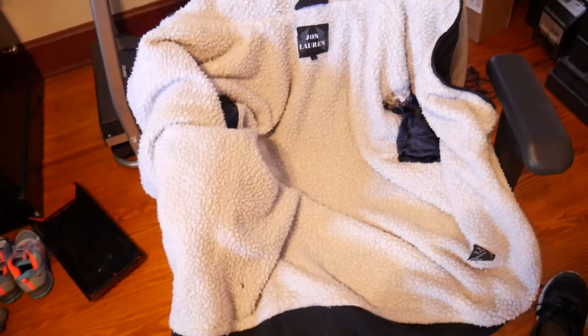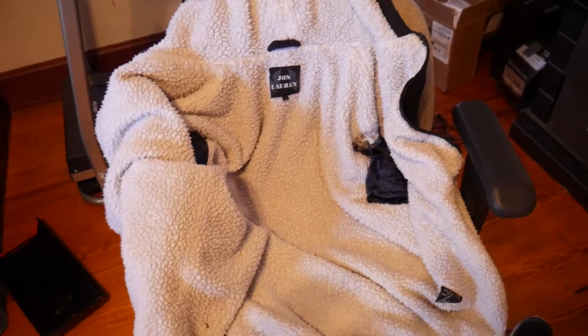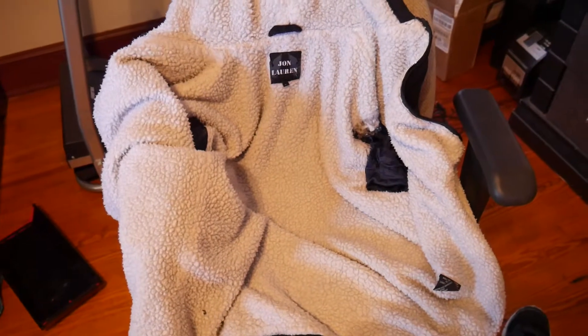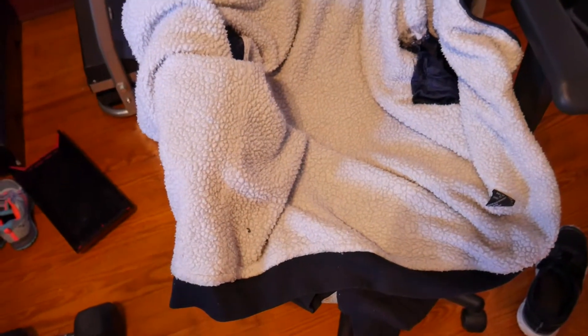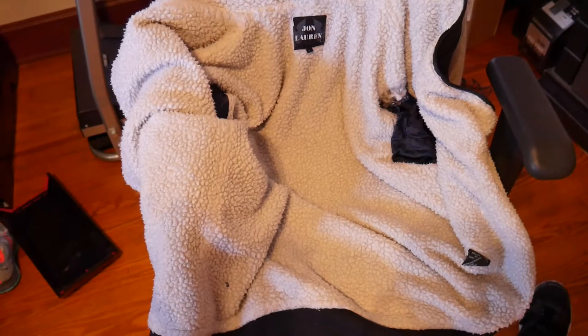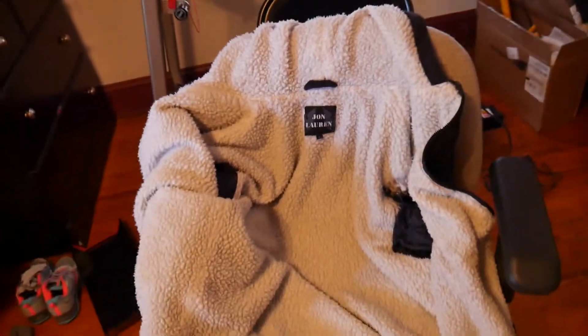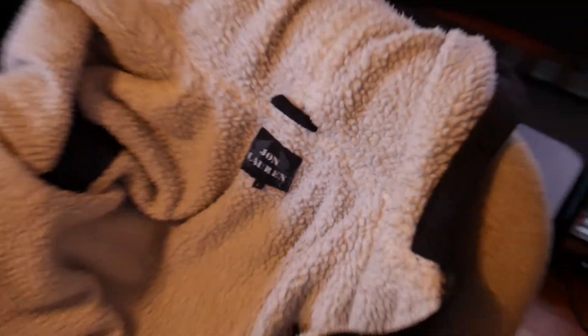It is just an amazing jacket — so warm. For example, I wear just a t-shirt underneath and that's it. For work, the coldest I've been in was about 15 degrees with a wind chill of minus one, wearing just a t-shirt and this jacket. I was a little cold, of course, but not cold enough that I couldn't stand it. This jacket deserves a video on its own, and that's why I made this video.